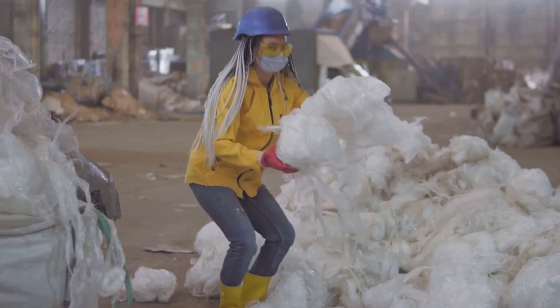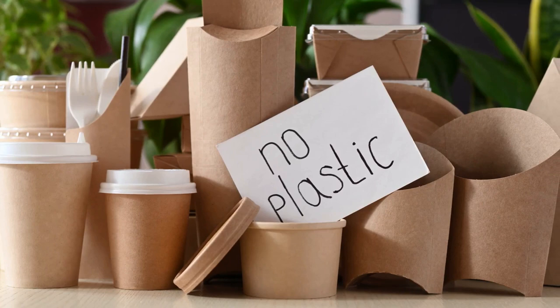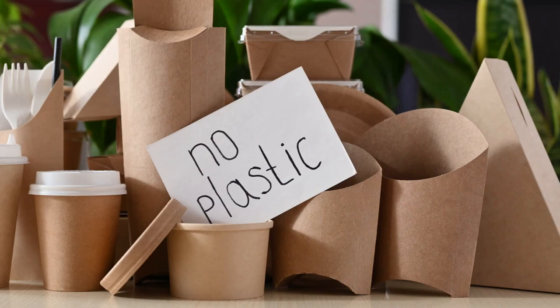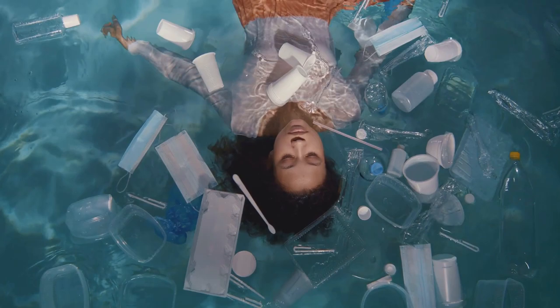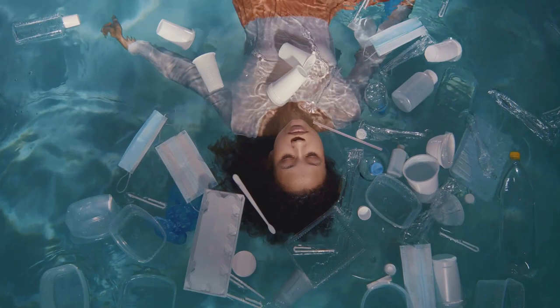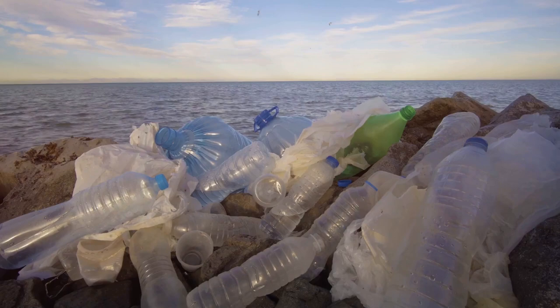But it's not just about recycling — it's about making smart choices right from the start. Imagine a world where the plastic we use is biodegradable or compostable, where our packaging solutions are sustainable and our consumption mindful. It's a future that is possible with the development and adoption of plastic alternatives. Individual action alone won't solve our plastic problem; we need the support of policy and regulation. Governments, organizations, and industries worldwide are stepping up, implementing regulations, banning single-use plastics, promoting producer responsibility, and incentivizing sustainable practices.